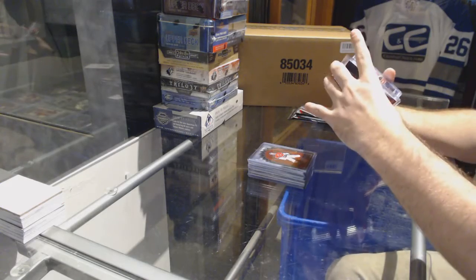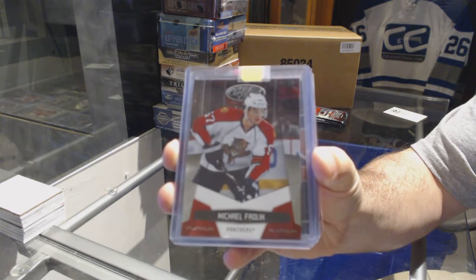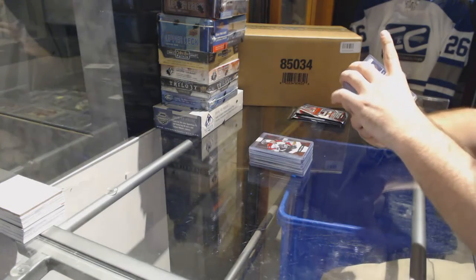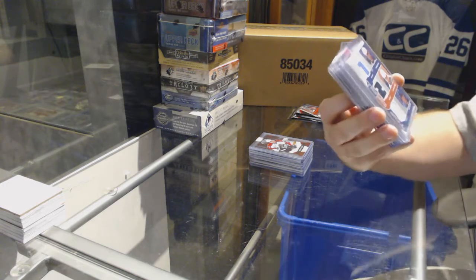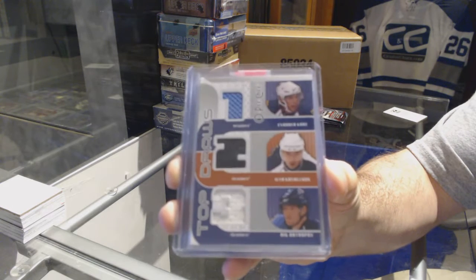We've got a totally certified number to 999 for the Florida Panthers, Michael Frolik. We've got for the Winnipeg Jets a triple jersey of Kane, Kovalchuk, and Antropov. Triple jersey.